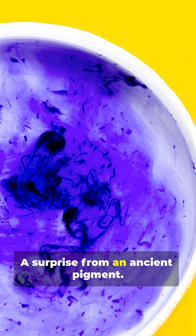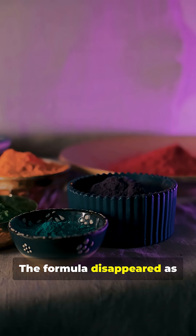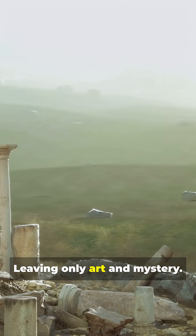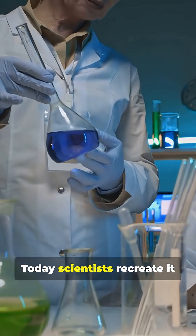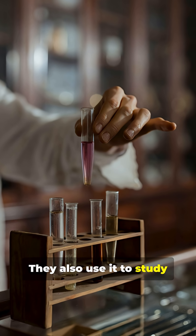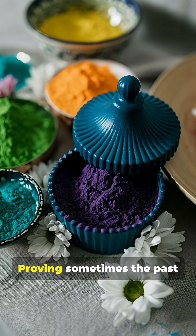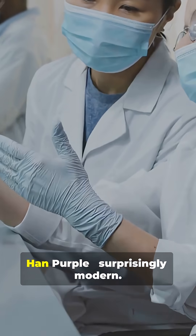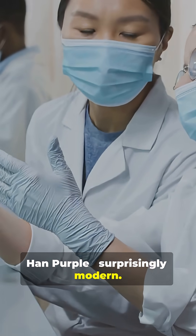A surprise from an ancient pigment. The formula disappeared as empires changed, leaving only art and mystery. Today, scientists recreate it to study history and cutting-edge physics, proving sometimes the past still packs a punch. Han purple. Surprisingly modern.